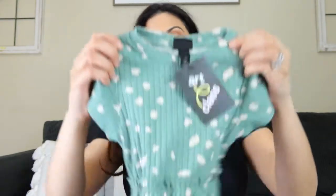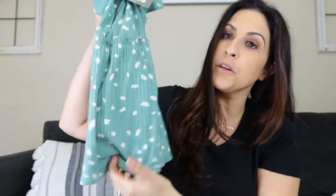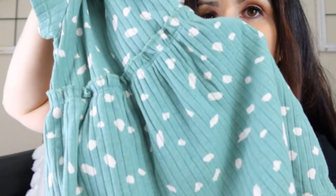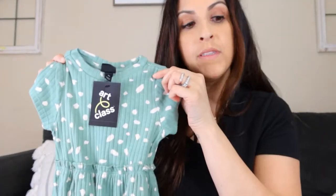The last clothing item was this dress. This one is 18 months and it was 12 dollars. It's such a soft material — I absolutely love it. It has like kind of big little polka dots, but they're a different design, not completely circles. It's like a green color, which Zoe doesn't have a lot of.